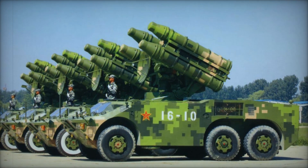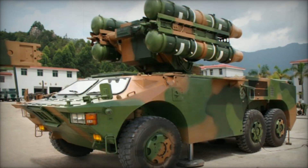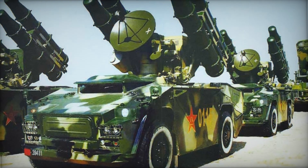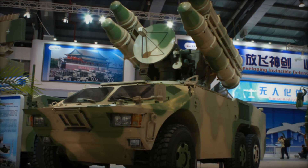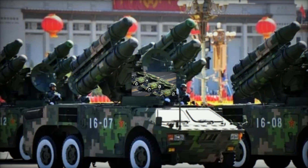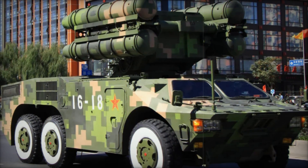Have you ever wondered how the modern military defends against air threats? There is a hidden gem — a weapon that might surprise you with its design and capabilities. Developed from a French system, re-engineered and enhanced by China to suit its needs, the system is called the HQ-7. Today we're diving deep into its story, uncovering how this seemingly unassuming vehicle became a key player in air defense.